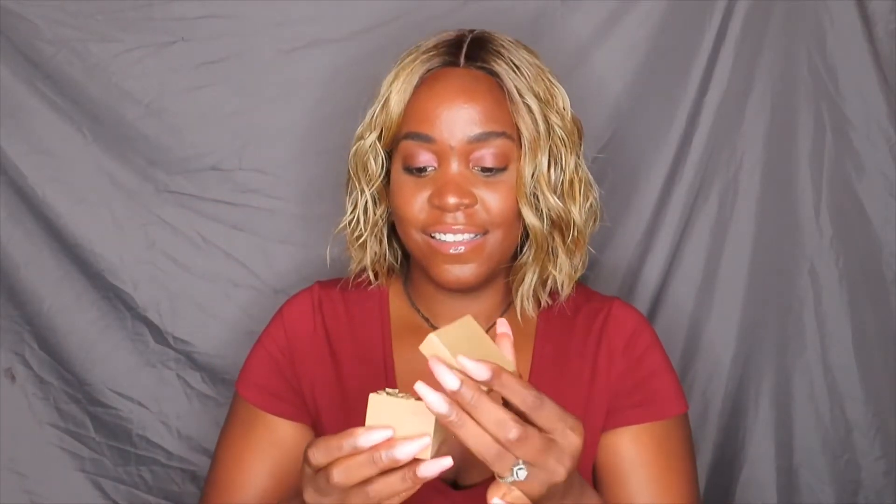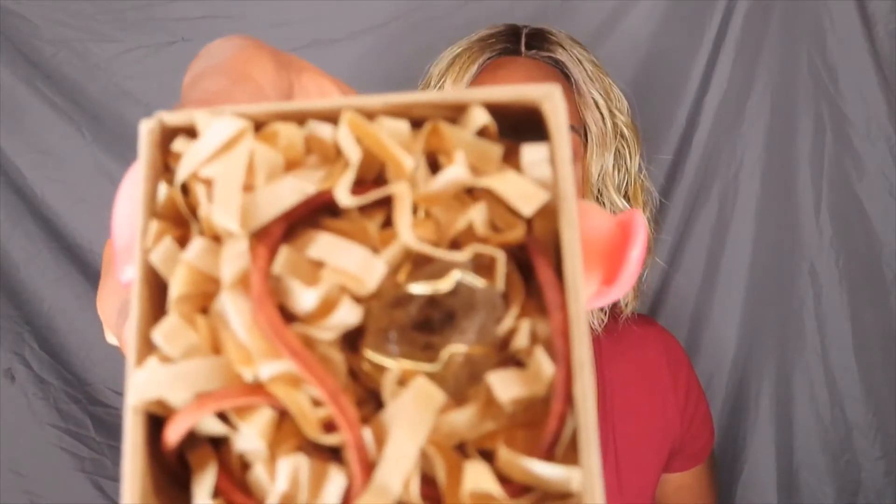I'm going to show you guys what I got. Got my little package. Let's see this package first. Got a little box — this is my Herkimer diamond pendant. Look at it, y'all. Look at this, this is so pretty.